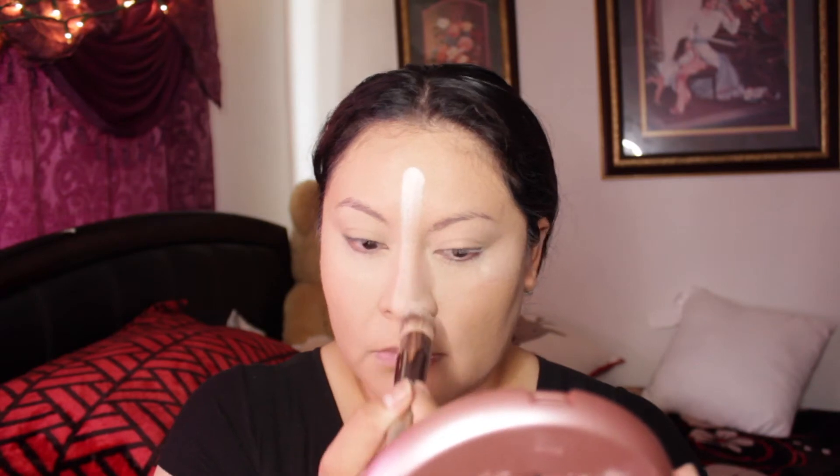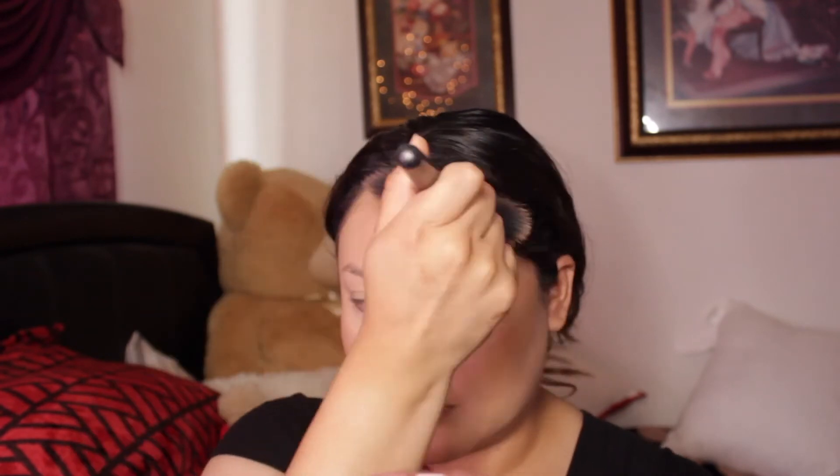Alright guys, now we're setting the concealer with setting powder. I used to use Laura Mercier but I ran out and honestly don't want to buy another one — it's a little too much money right now. I got a very cheap one — I'll put a picture so you guys can see it. It's basically like banana powder. It smells so nice and works perfectly fine, not as good as Laura Mercier but it'll do. Now I'm adding bronzer to give the face a slimmer look, and then moving on quickly.